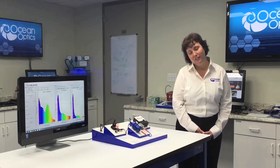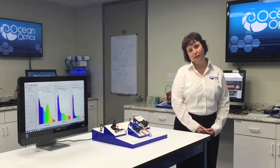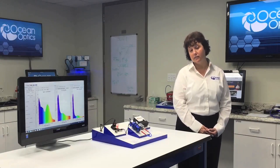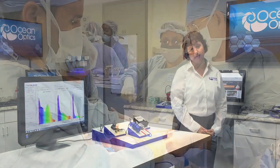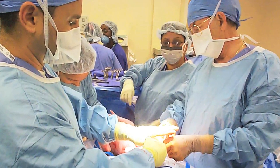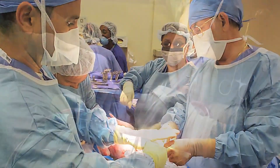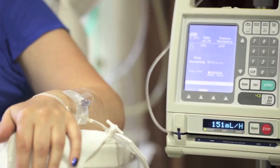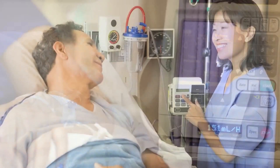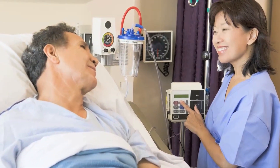Let's explore how these visible NIR absorbance systems could be used in a clinical diagnostics application to monitor blood parameters in a wide range of environments. The Flame could be used in an operating room to monitor blood parameters in real time during surgery. The STS could be integrated into a system placed at the patient bedside, either at home or in the hospital.